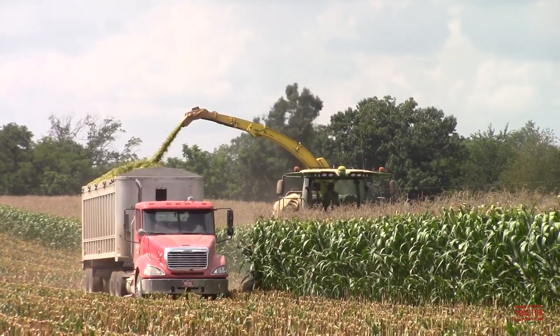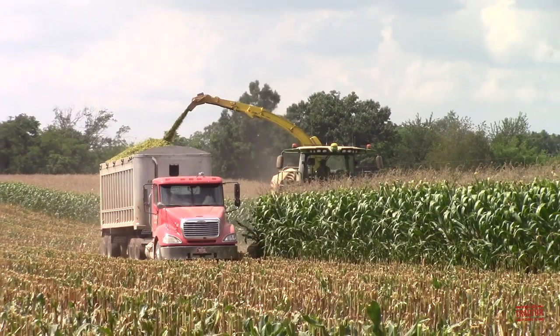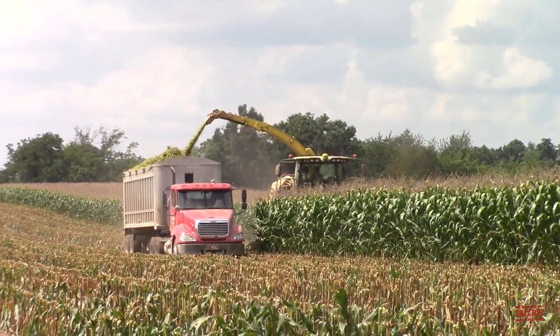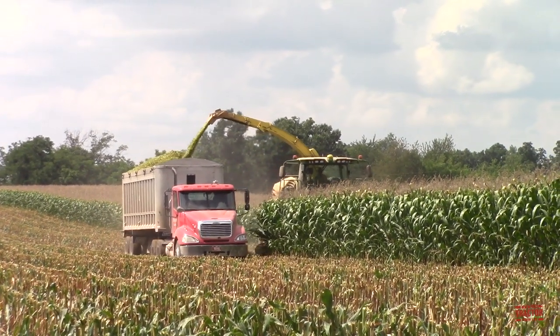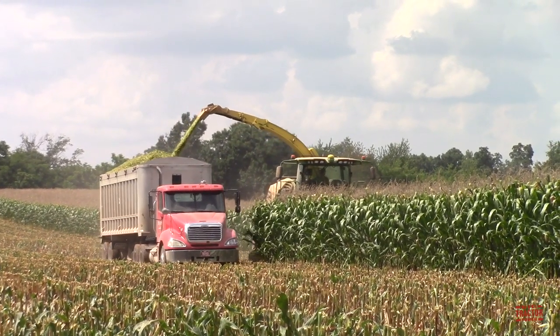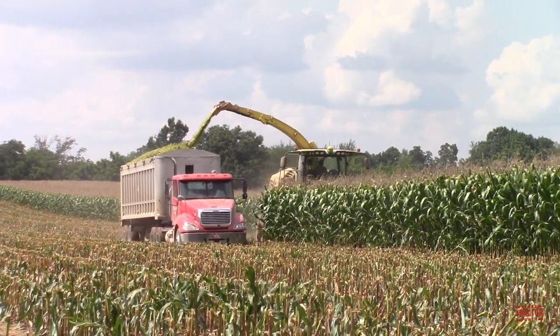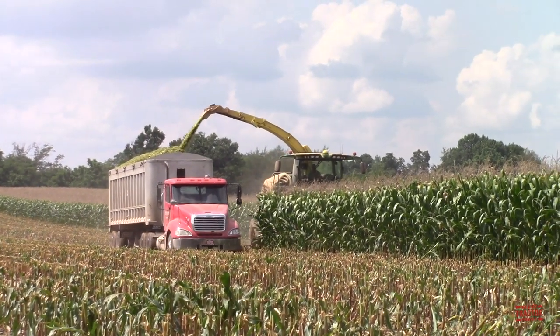Hi Big Tractor Power fans! This video comes to you from a western Kentucky field where a John Deere 9600i self-propelled forage harvester is chopping the 2019 corn crop to produce feed for dairy cows. In the video, we're going to take time to look at this machine's specifications, talk about its different options and features, as well as its price tag.